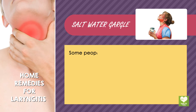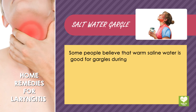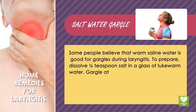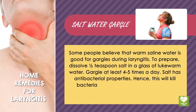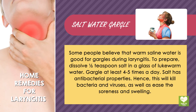Saltwater Gargle: Some people believe that warm saline water is good for gargles during laryngitis. To prepare, dissolve one half teaspoon of salt in a glass of lukewarm water. Gargle at least four to five times a day. Salt has antibacterial properties, so this will kill bacteria and viruses, as well as ease the soreness and swelling.